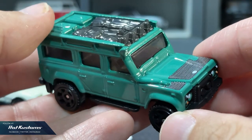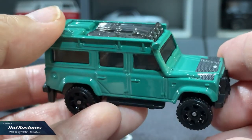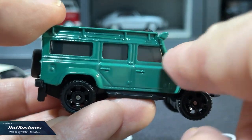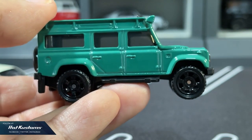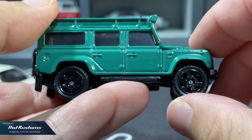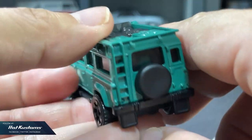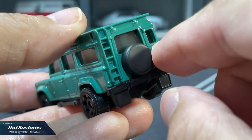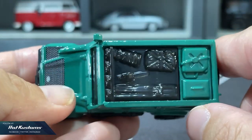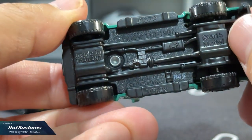Coming up next is Matchbox, one of the brands I played with since I was a kid. Unlike Hot Wheels which has many fantasy castings, Matchbox has more licensed castings. This is also one of the brands that stresses realism and tries their best to deliver details at the budget category. Matchbox is also one of the brands not really associated with hype unlike Hot Wheels — it's welcomed by many collectors who appreciate details at an affordable price point.